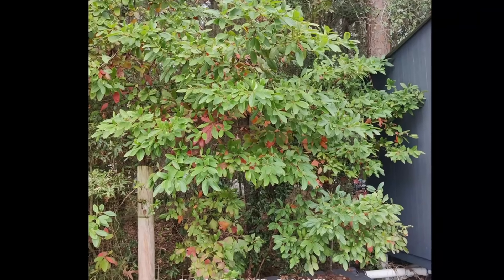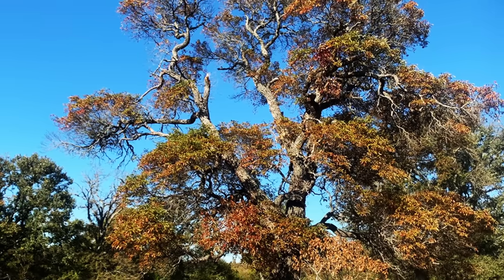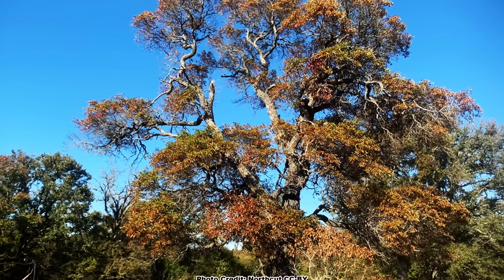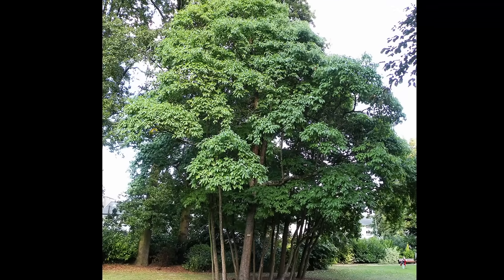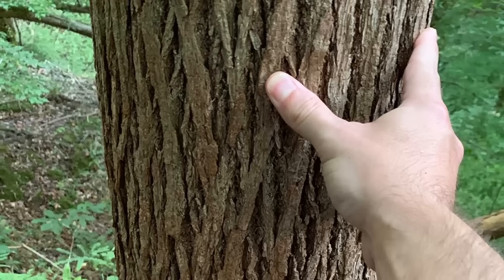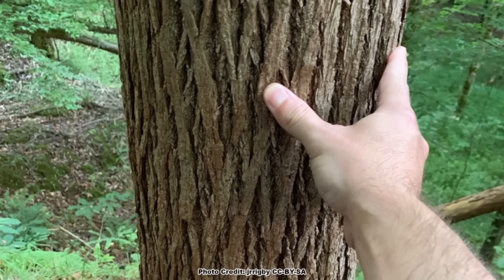It is often thought of as a smaller, shrub-like tree, but sassafras can get big — up to 30 to 60 feet tall, with a 25 to 40 foot spread, and even larger in some instances, like this massive example. Most sassafras do tend to be on the smaller side, especially in diameter, which is one reason it is not considered an economically important lumber species.